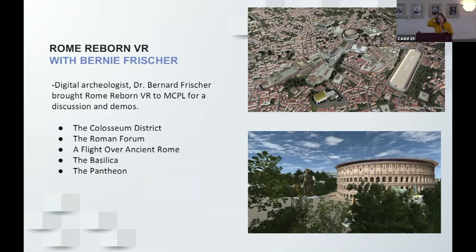We also had Rome Reborn with Bernie Frisher, a digital archaeologist at Indiana University, who brought his experiences to the library a couple of times. He brought in nine headsets and people were able to try out the experiences. He now has five experiences, with his most recent being the Colosseum district. One of the really cool ones is the flight over ancient Rome, where you're in a hot air balloon and can toggle between the current cityscape of Rome and ancient Rome as it was in 320 AD.